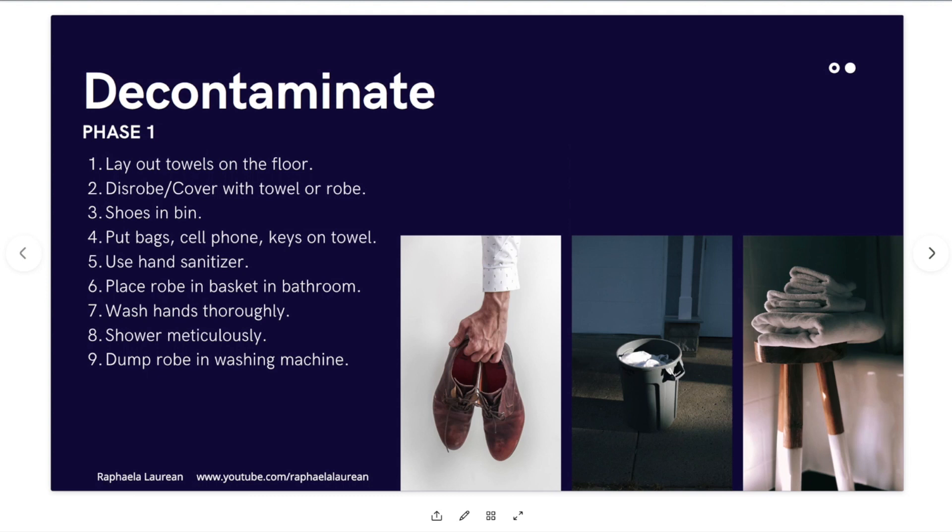Let's say we're not in a lockdown situation and you're still being asked to go to school or work or carry about your daily activities — you still don't want to bring anything from the outside into your home. So this is how my family and I will execute decontamination whenever we're coming back into our home. Phase one: you open the door, grab two towels, lay them out on the floor, then disrobe — take everything off and drop it on one of those towels — and get into either a robe or a towel that you have at the front door. Then take your shoes and put them in a bin.